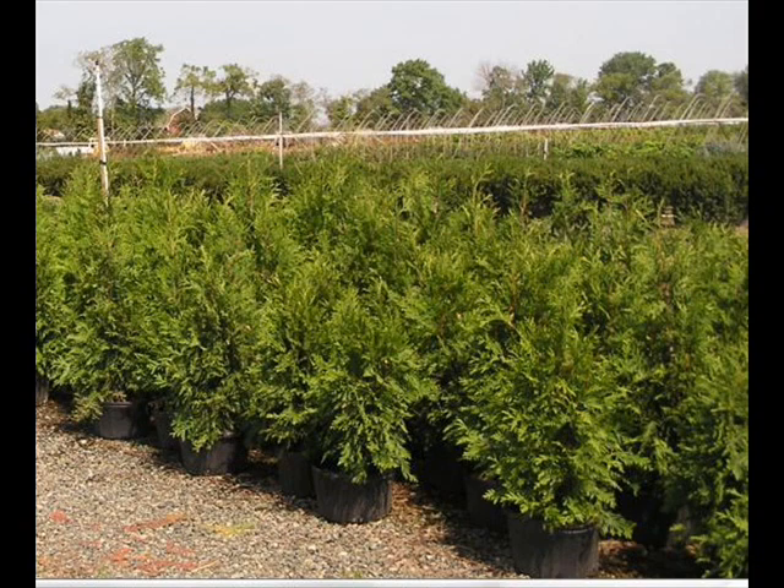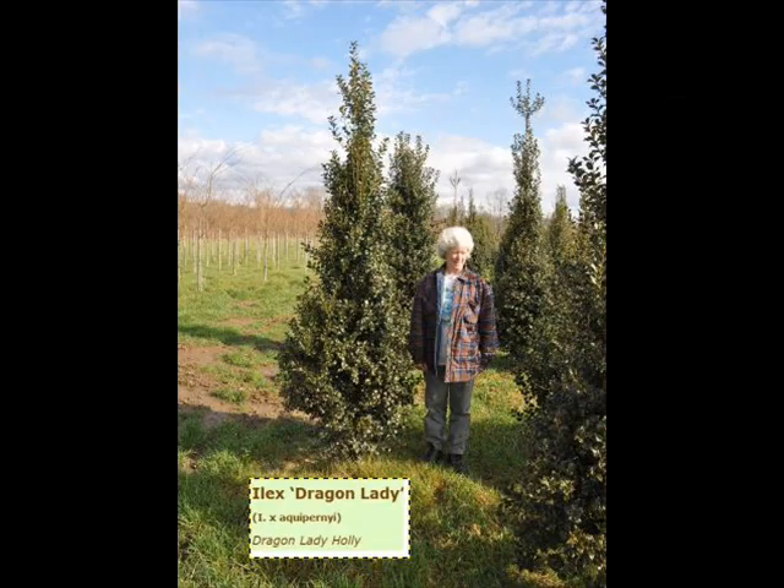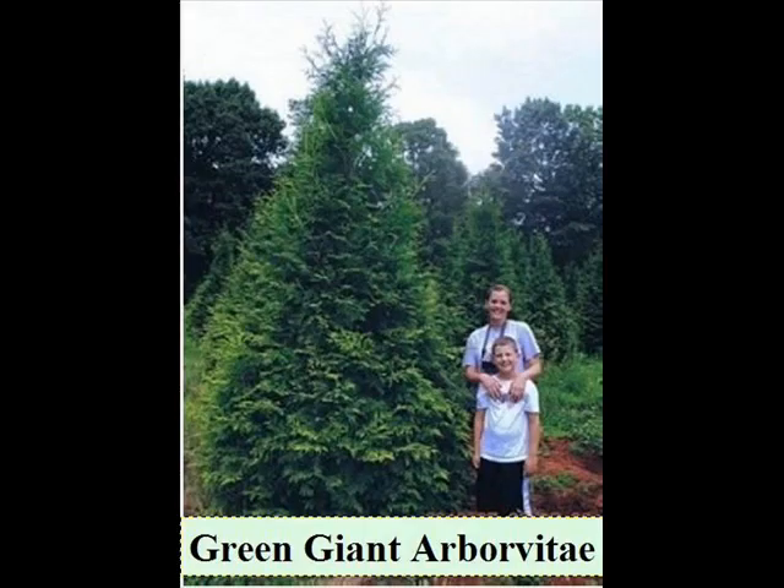In the way of shrubs we have arrowwood viburnums, bayberry, blackhaw viburnums, a whole range of viburnums, dogwoods — red twig and silky dogwoods — elderberries. We also have forsythia, common lilacs, Japanese lilacs, and Peking lilacs.